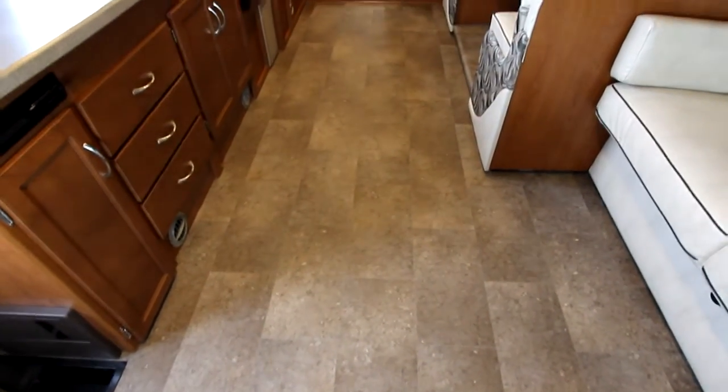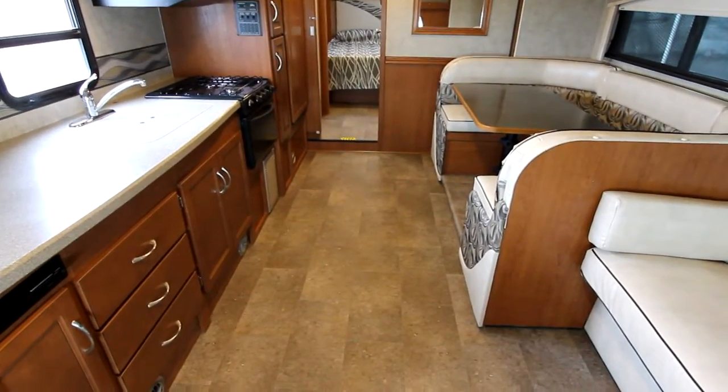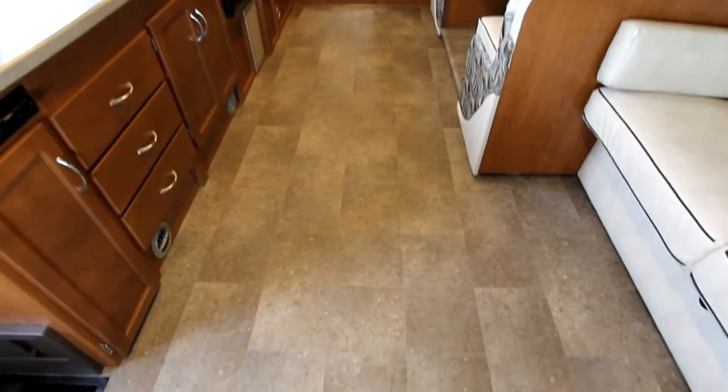As we look back through the unit, I'm going to take a pan across the floor here. Right from the front all the way through the back into the bedroom is full linoleum — very easy to clean, very easy to maintain, going to give you lots of life throughout the life of the coach with minimal worries whatsoever.